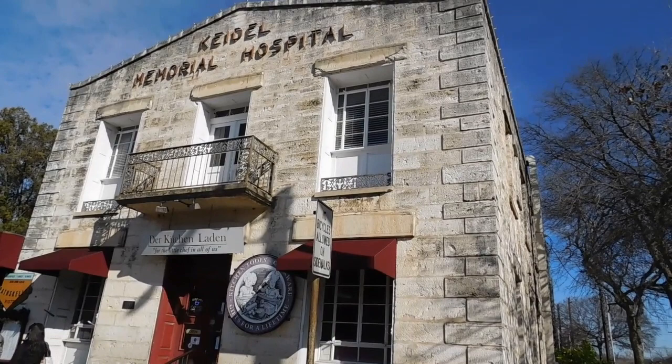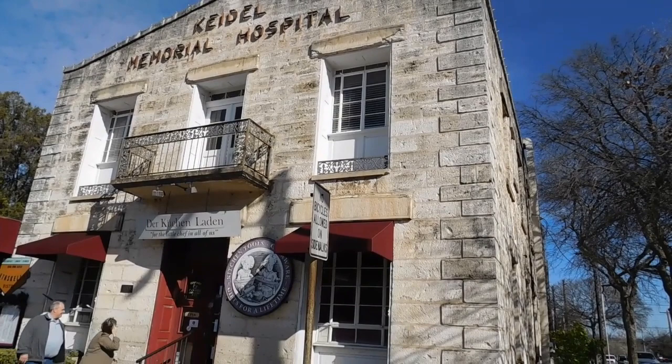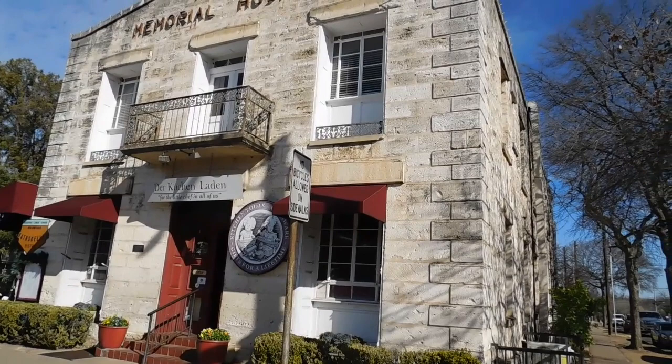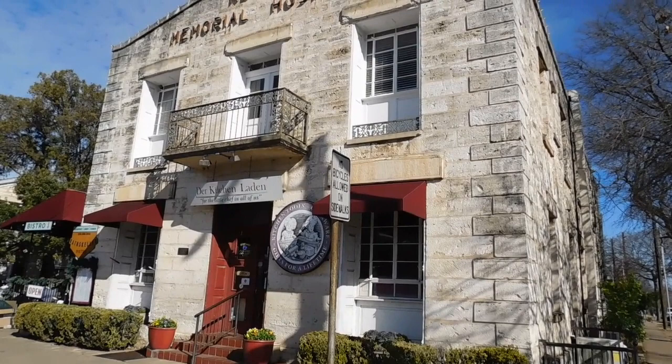So we're looking at the Priest Building, Kydell Memorial Hospital, built in 1883, constructed by Charles F. Priest of limestone from a quarry off Bear Mountain Road. It began with a general merchandise and hardware store on the ground floor and living quarters upstairs. In 1938, the building was expanded and converted into a hospital by Dr. Victor Kydell. Today, it is retail and restaurant space.